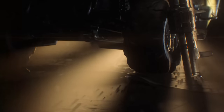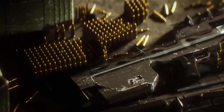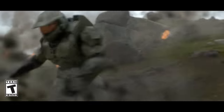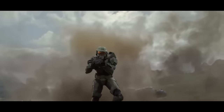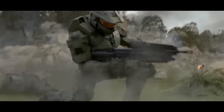UNSC weapons are chambered in rounds that are instantly recognisable to modern gun users. The assault rifle, for example, is chambered in 7.62x51mm NATO rounds, as is the chaingun turret. The shotgun fires an 8-gauge shotgun shell which, while illegal, are still familiar.